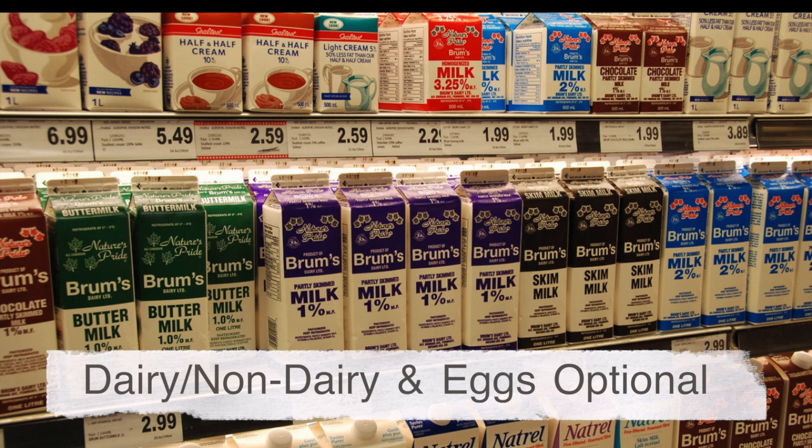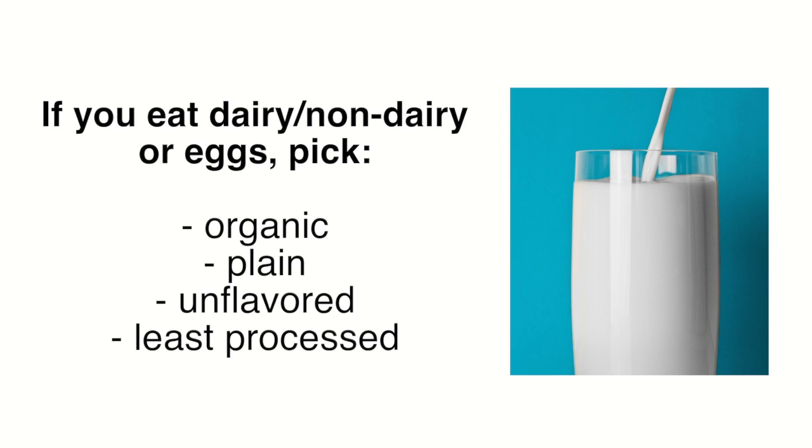If you visit the dairy and egg section, choose organic and plain versions of any dairy or non-dairy items you buy.